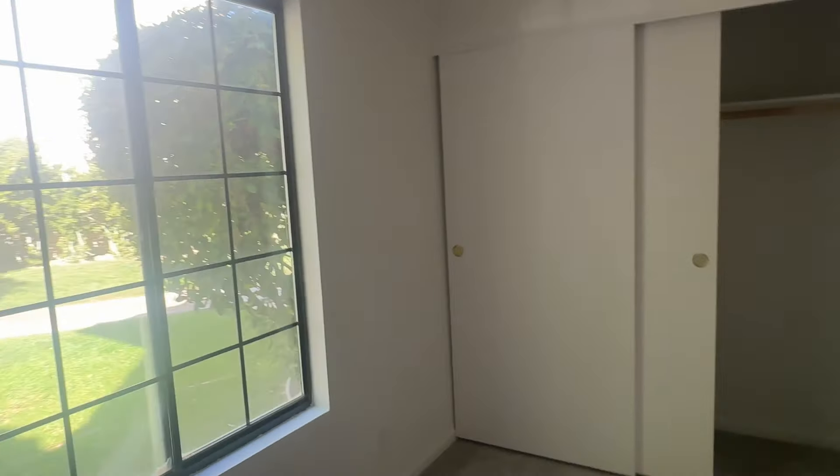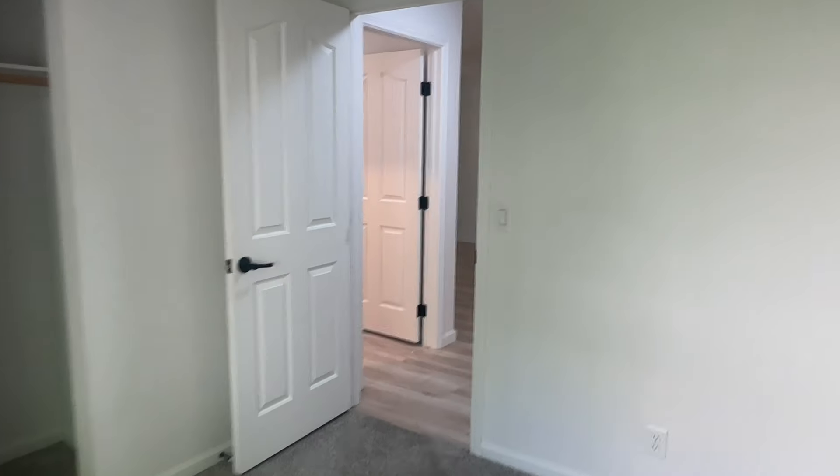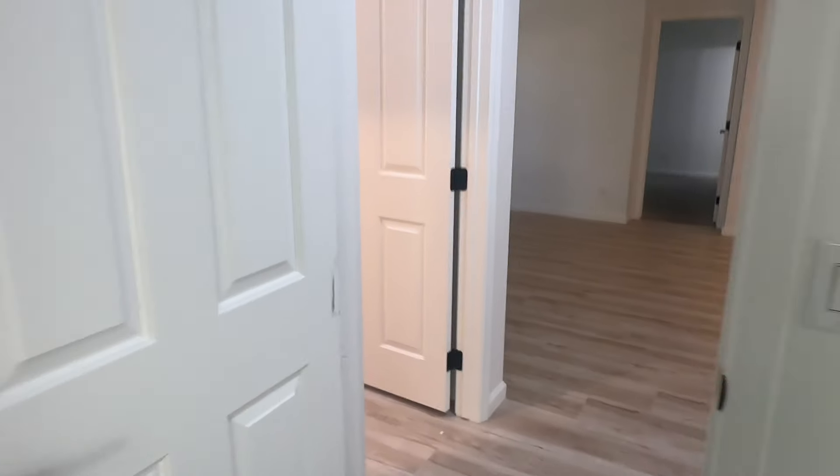Something to know in your condo search: number one, you're going to want to decide what your desired parking situation is going to be — whether that's an attached garage or separate parking.